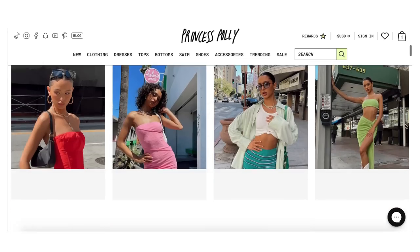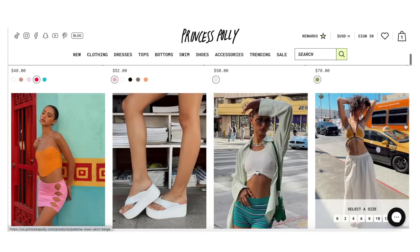Princess Polly is a really popular trendy brand. It's something I'm always seeing influencers hype up, but I haven't really been able to shop there because up until a couple months ago, they only carried up to a size 12.